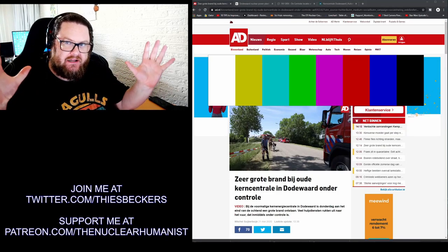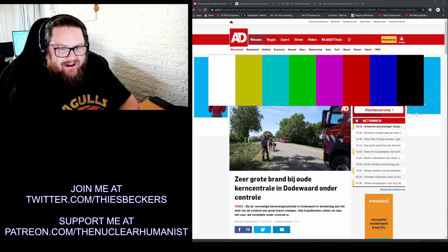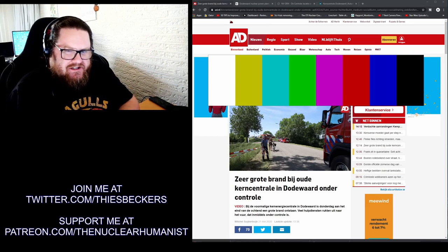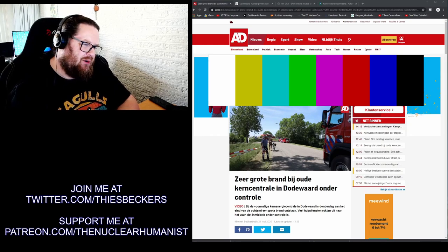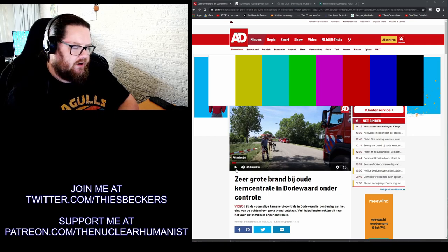If you were expecting cataclysmic news after seeing the title of this video, you might be disappointed. What is happening right now is serious, but it's not dangerous. Let me start this video — it's only a minute and 18 seconds long — and then I will respond, so let's see what's happening.